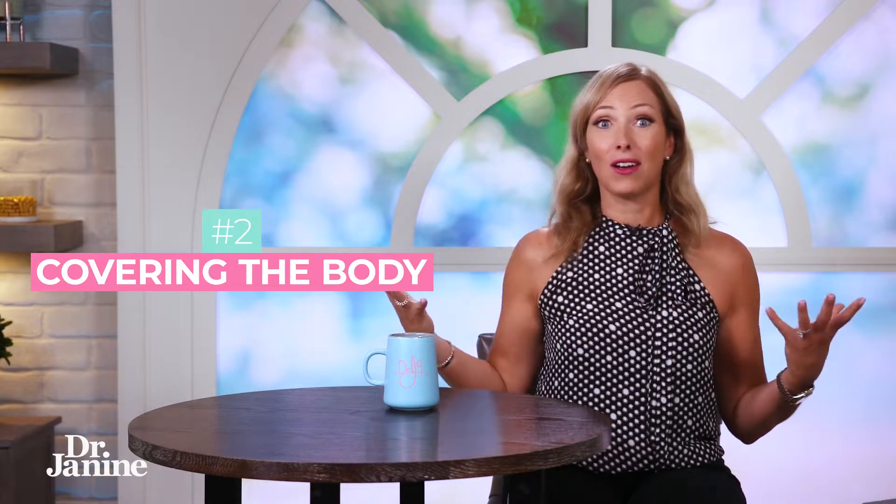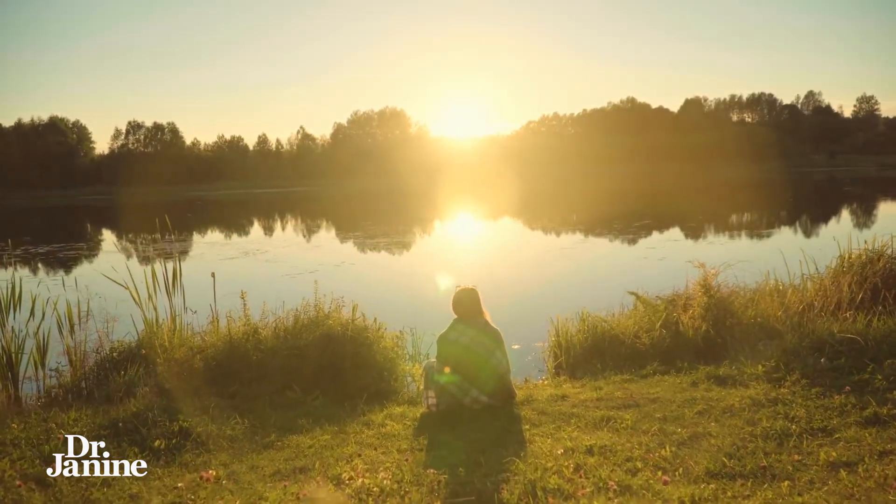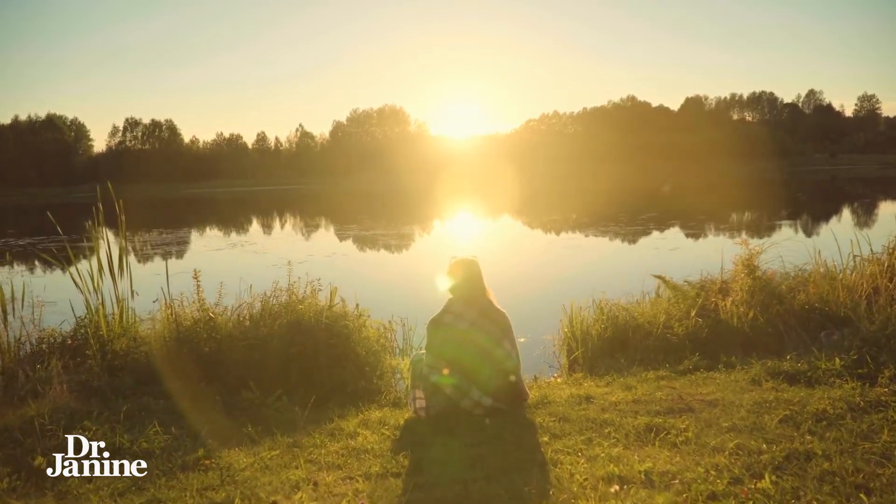Number two is covering up the body. As much as you're outside, if you're covering up with clothes, you will not be able to absorb those sun rays and create that vitamin D.